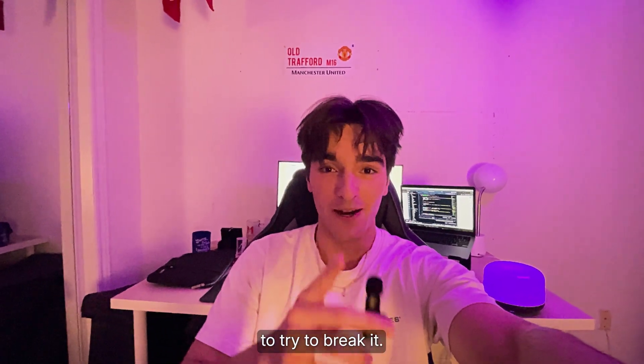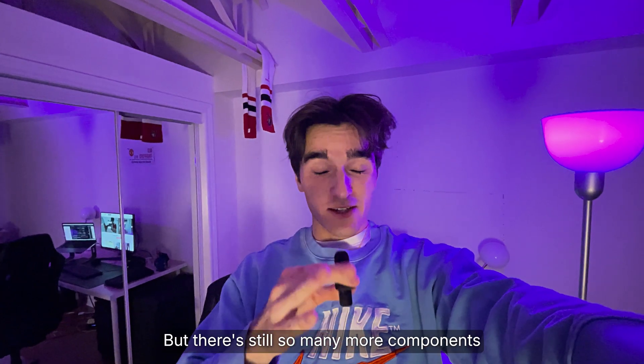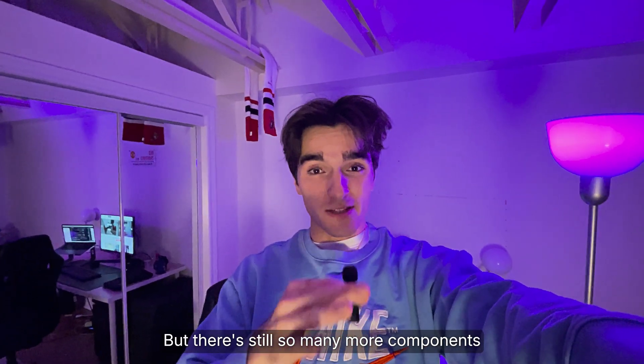All we need now is some beta testers to try to break it. That's going to be it for today's vlog. We accomplished so much, but there are still so many more components I have to implement.